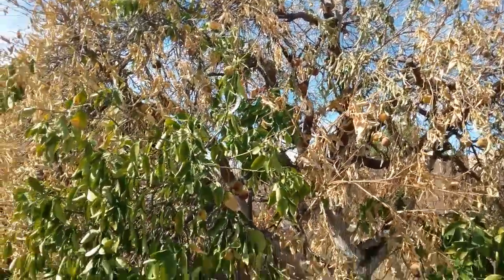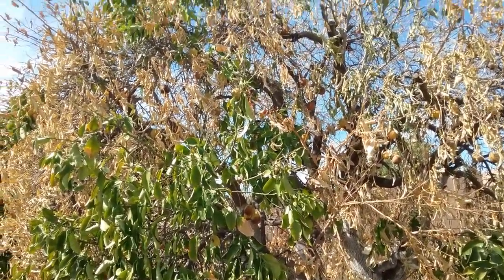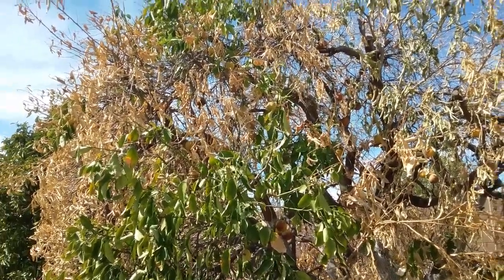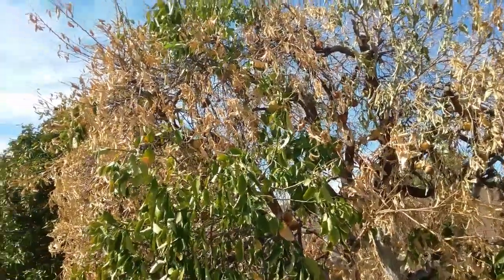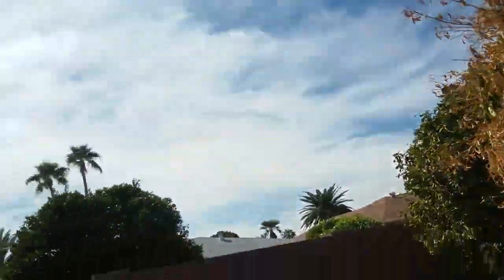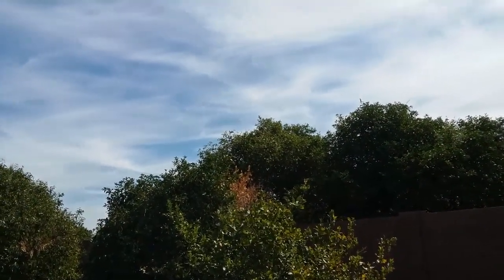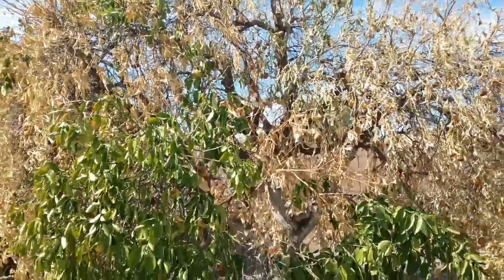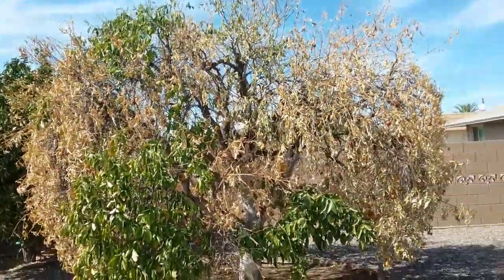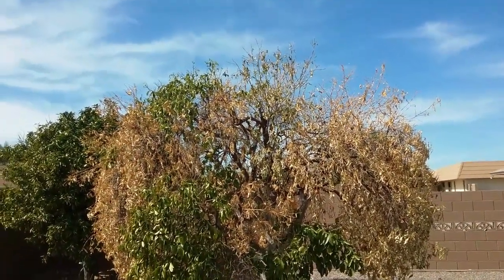So that's about it. This is Warner with Warner's Tree Surgery. If you've got any problems with your citrus trees, even though there's not much I can do about this, we are trying to do things to protect the others. Give me a call — the number is 480-969-8808.